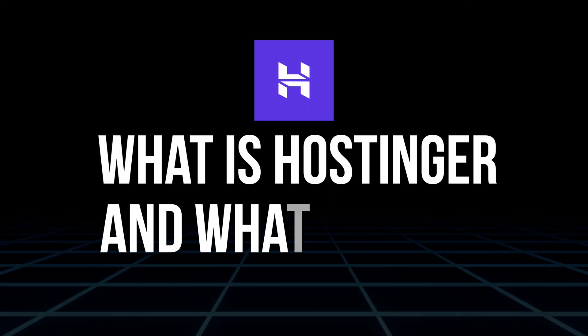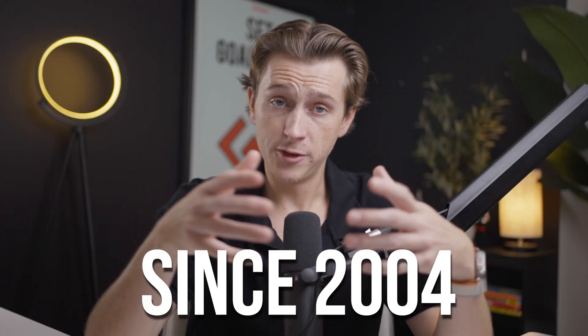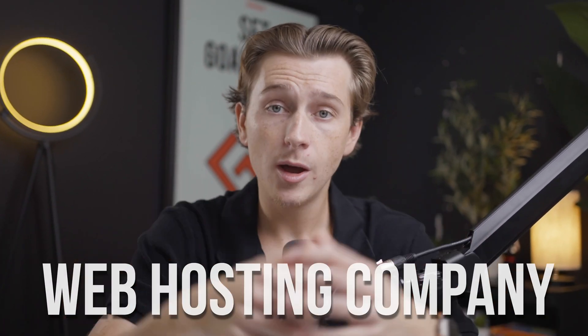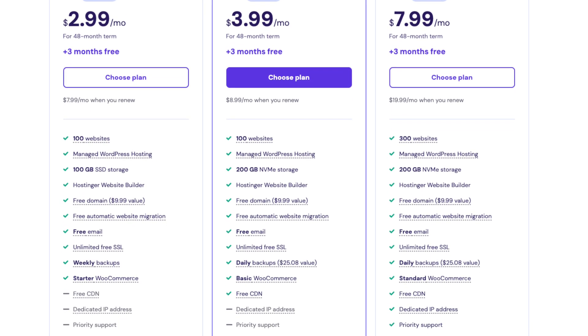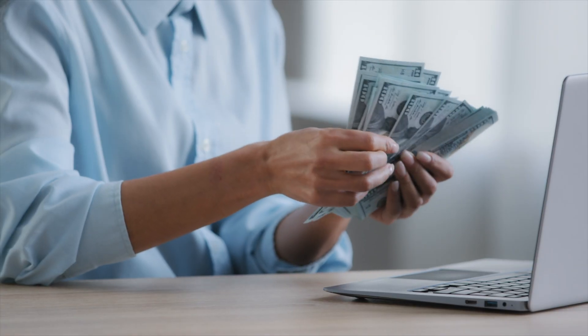First things first, what is Hostinger and what does it do? Hostinger has been around since 2004. While they started out as primarily a web hosting company, they've expanded into other areas, including website builders and now e-commerce solutions. Hostinger is really well known for its ultra-affordable pricing, making it the go-to choice for small businesses, startups, or solopreneurs who want to get online without breaking the bank.